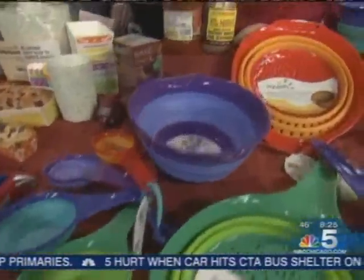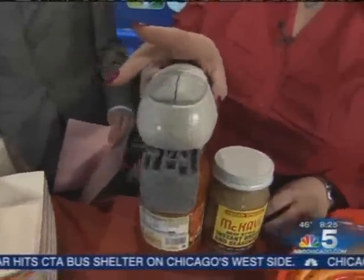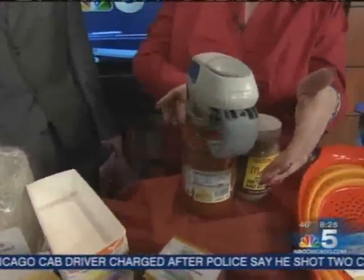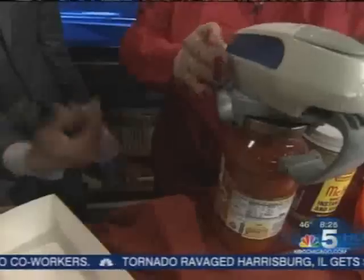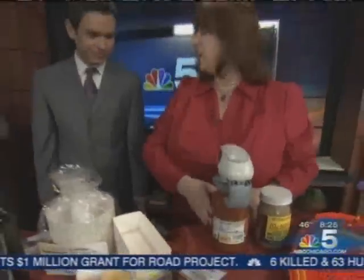This is the Hamilton Beach Open Ease. It's an automatic jar opener for people who have trouble with arthritis or dexterity. It automatically clamps down on the sides — see how it turns. Can it be used on any size jar? Any size jar, because it automatically adjusts. This won't be available until June. It's $24.99. No more asking someone to open it for you.